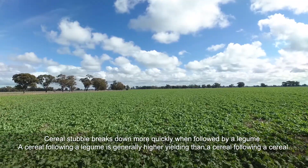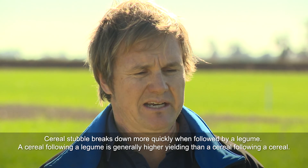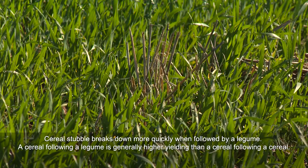This trial has confirmed what our thoughts were about putting a legume in the system. We've seen some great benefits from faba beans in this trial on the subsequent crops.